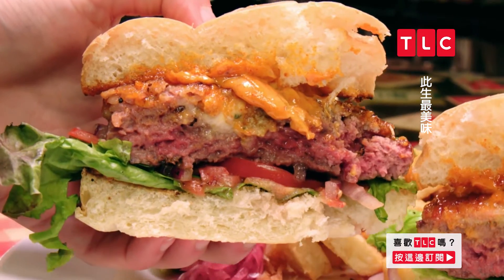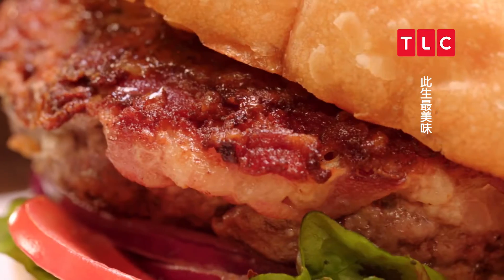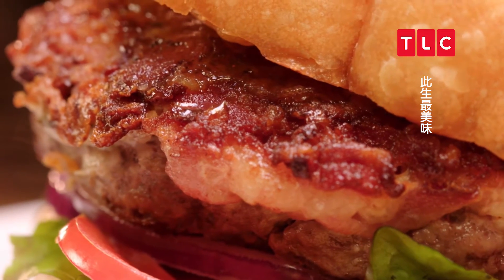So basically this burger is just a bacon blue cheeseburger, but there is one special part — it has this crust. We've all seen bacon on burgers before, but not like a quarter-inch thick bacon crust. That's what makes it incredible.